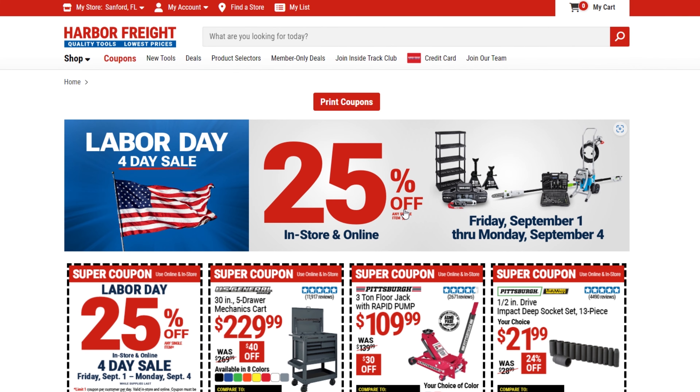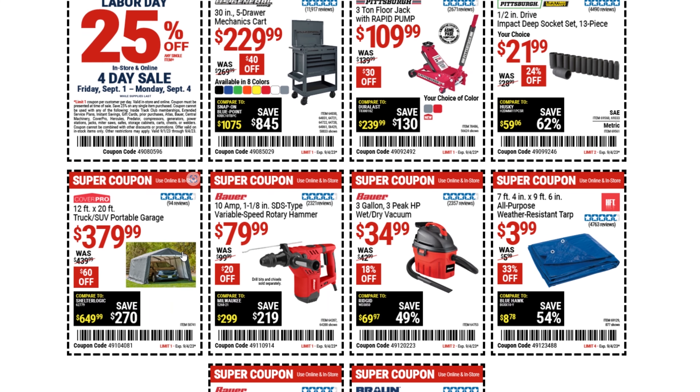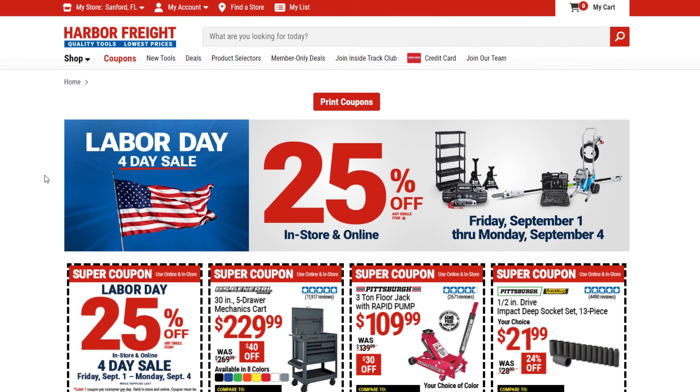That's pretty much all the deals. From Friday to Monday you can use that 25% off coupon, and Inside Track has a lot of new deals going on too. Hit the like button and subscribe — I'll be posting more videos on different ways to save at Harbor Freight and some of my favorite items. I'll see you guys on the next video, thanks for watching.